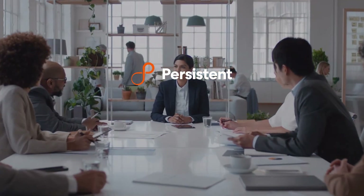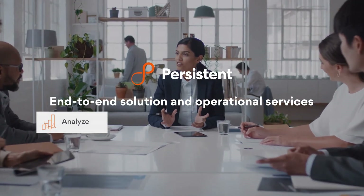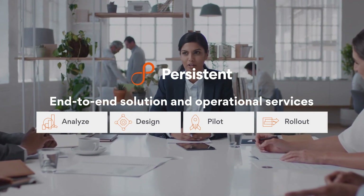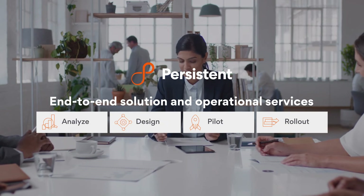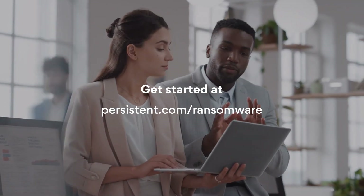Persistent will support you end to end — by helping you analyze your current state, design, pilot, and then roll out the solution. That's not all. For your peace of mind, we also provide operations and recovery services. So, what are you waiting for? Review your cyber resilience recovery process today.